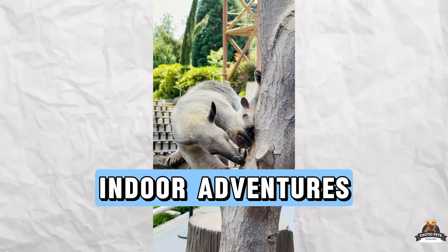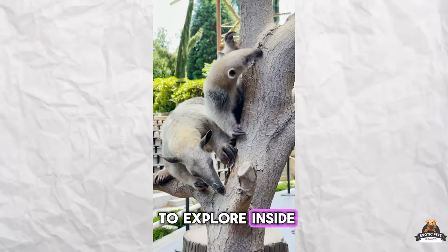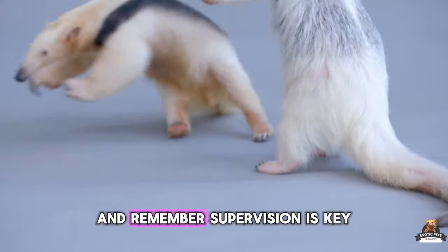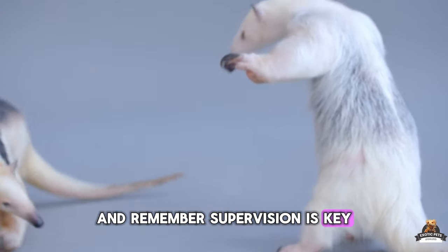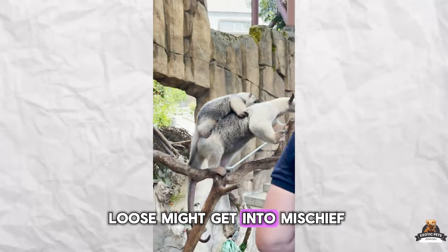If your anteater gets to explore inside, make sure your belongings are safe from curious claws. Supervision is key — after all, an anteater on the loose might get into mischief.